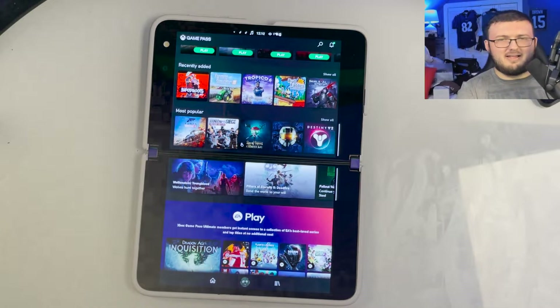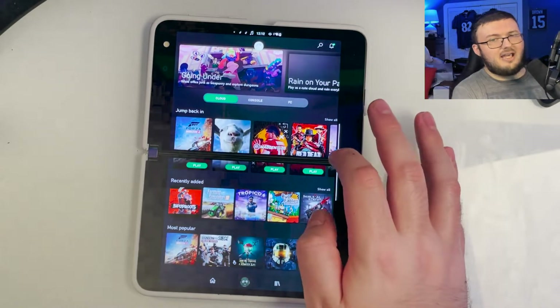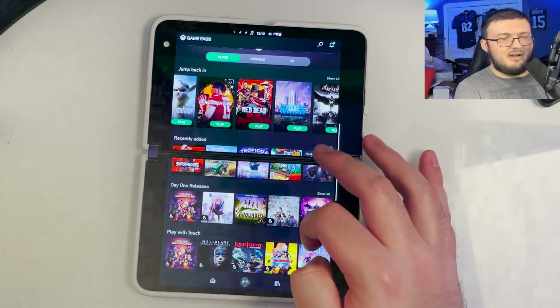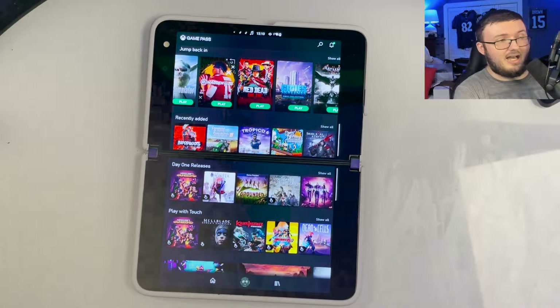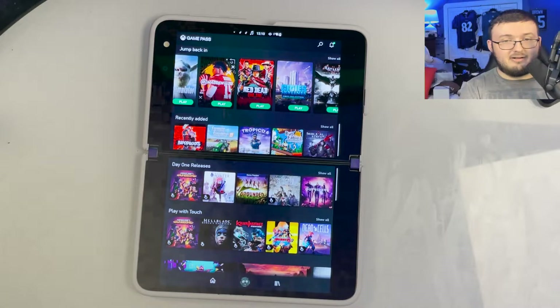I know the question is going to be, why don't you just get an Xbox and play on your Xbox? Well, it's also the convenience factor. Recently it's been 100 degrees outside, so I spent a lot of time in my basement. I don't have my Xbox hooked up down there. I don't have a TV down there. So I can just put this down there.